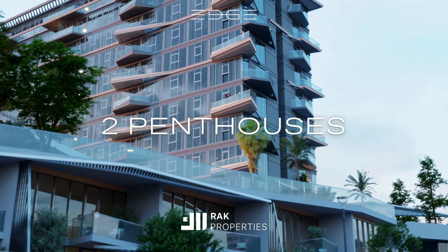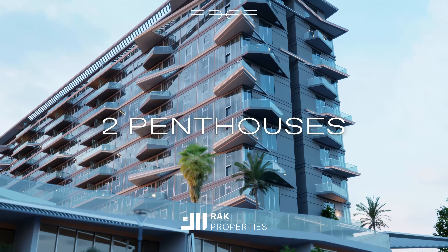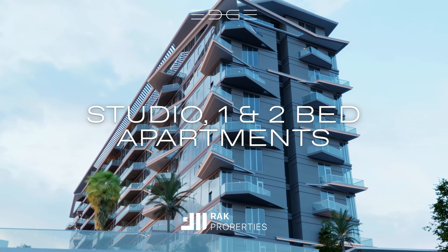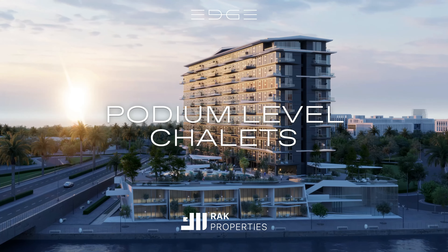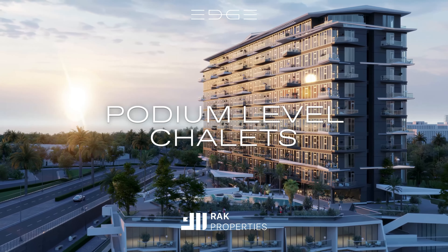The eleventh floor is crowned by two bespoke, luxurious penthouses. Ten floors of exceptional studio, one-bed and two-bed apartments. Two podium levels, each boasting exclusive chalets directly facing the lagoon.